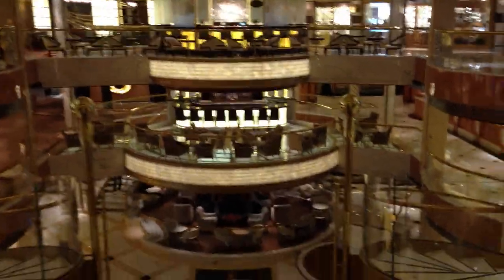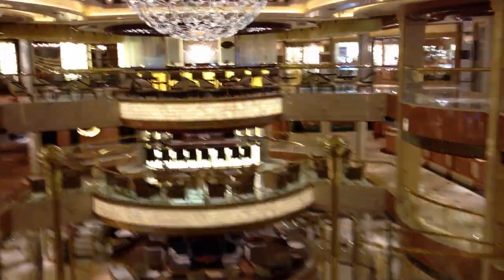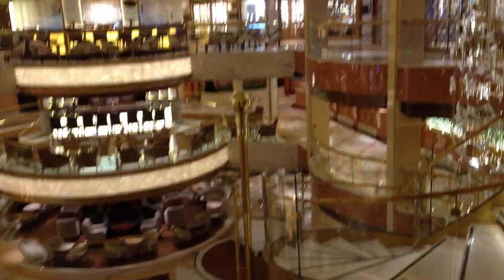Good morning and welcome to the next part of our video tour here on the brand new Princess Cruises Royal Princess. Sunday the 9th of June, we're a few days before the official naming ceremony. If you've just been looking at the first part of my video blog which was outside on deck 16, we're now inside in the atrium on deck 7.